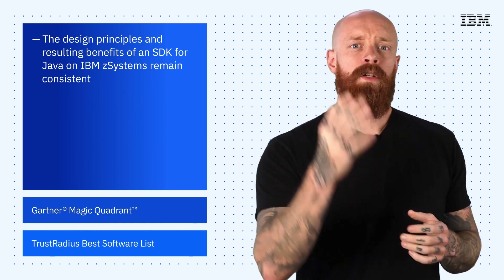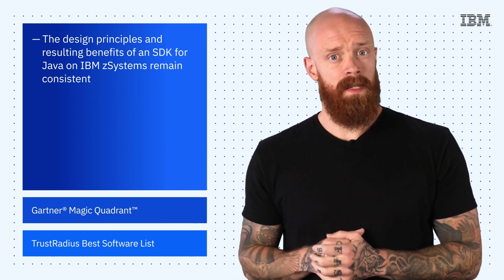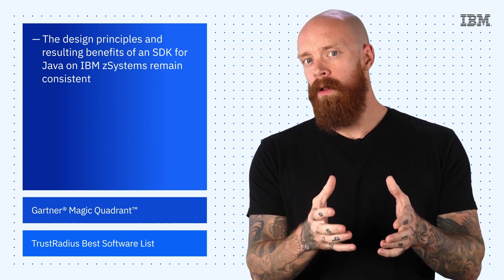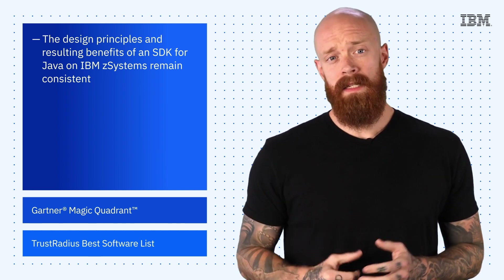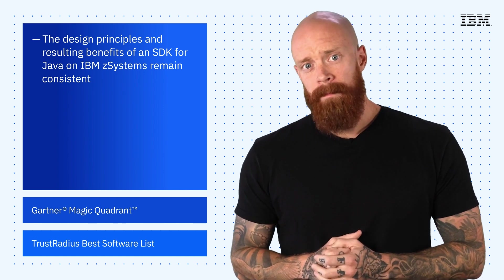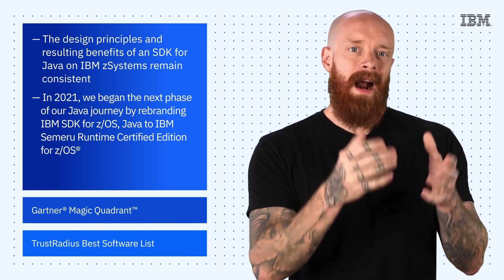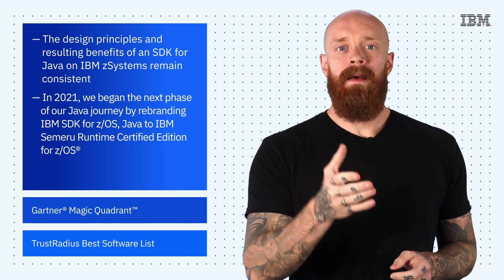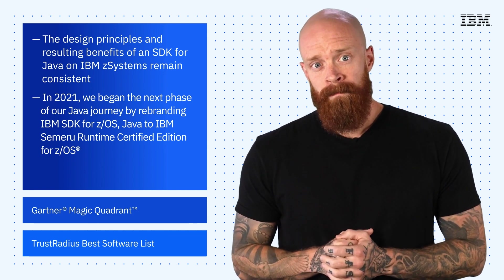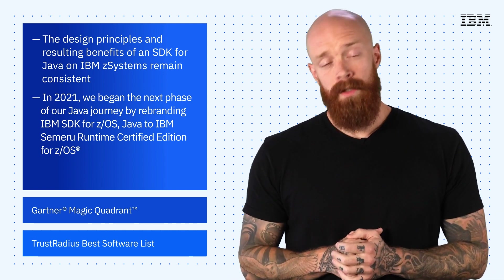For example, Atruvia AG is using Java to accelerate the creation of new services, while extending the life and value of its core applications alongside COBOL within IMS on IBM Z systems. We're also excited about the future of Java development at IBM. In 2021, we began the next phase of our Java journey by rebranding our IBM SDK to IBM Semaru Runtime Certified Edition for ZOS. To learn more about the 25 years of IBM and Java, check out the link in the description of this video.